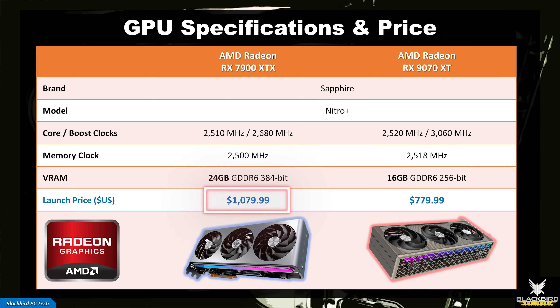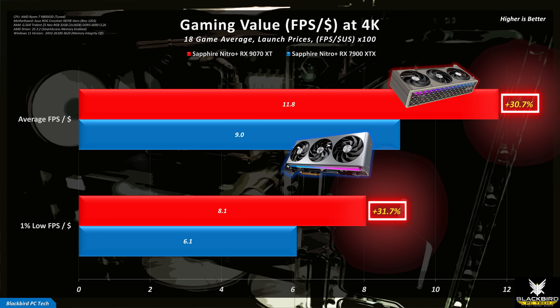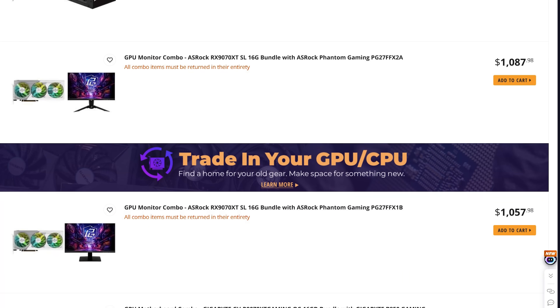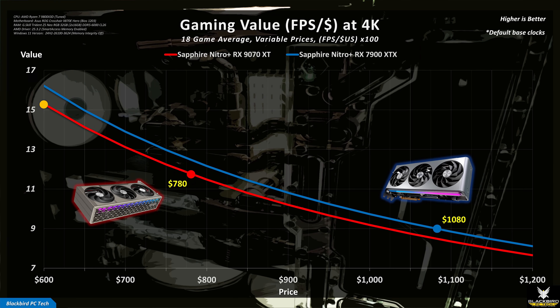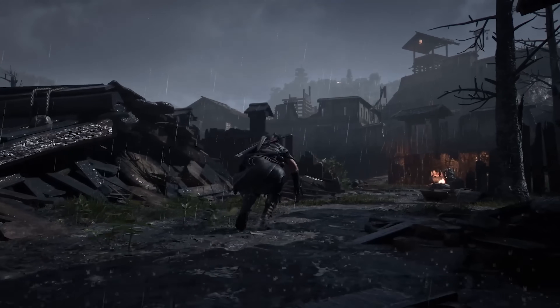The Sapphire Nitro Plus 7900 XTX Vapor X launched at $1,080, approximately 40% higher than the launch price of the Sapphire Nitro Plus 9070 XT. Converting those prices into FPS per dollar at 4K, the 9070 XT offers significantly better value — around 30% better in both average FPS and 1% lows. However, due to tariffs, availability, retailer pricing, and scalpers, real-world prices are much higher, especially for the 9070 XT. Plotting FPS per dollar versus price shows the 9070 XT maintains its value advantage even if the price increases to around $1,000, and it offered truly exceptional value at its $600 launch price.